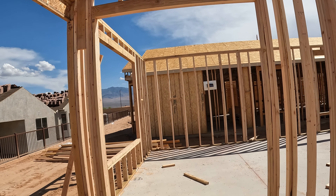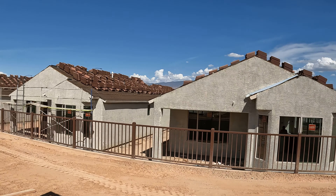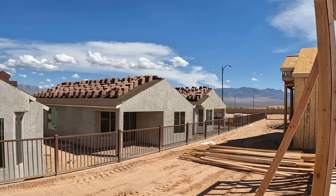This is lot 202 in Outlook Point. This is from the back patio here. You have some vistas of the mountains out that way.